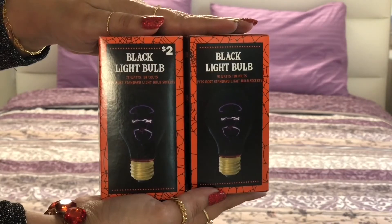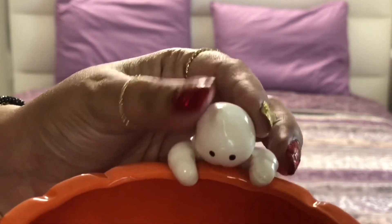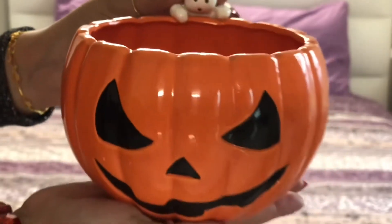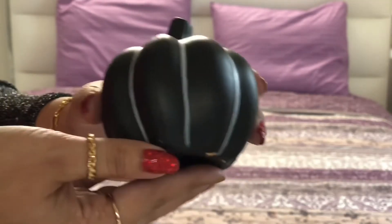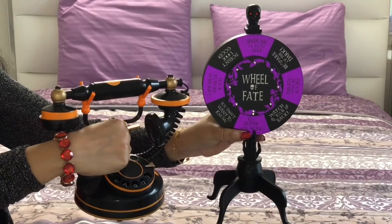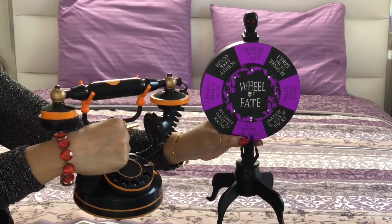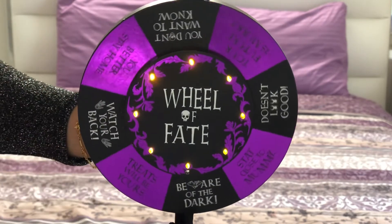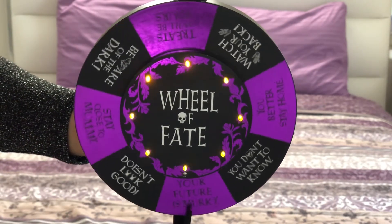Now time for Target. I got this jack-o-lantern bowl and a small black pumpkin. I also found two interesting items — one is a scary fortune reader and the other is this vintage-style telephone. Let me give you a demo. I love them and can put them as display pieces that people can play around with while walking through the haunted house.